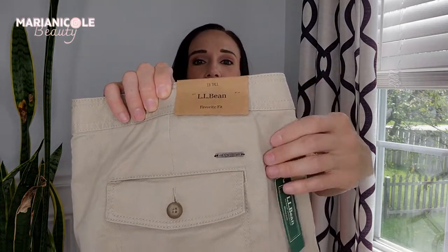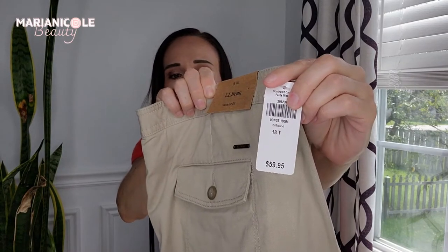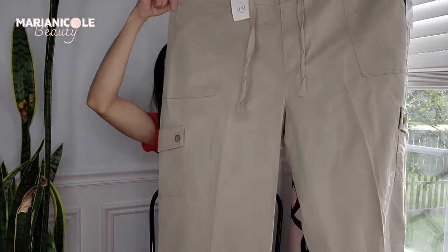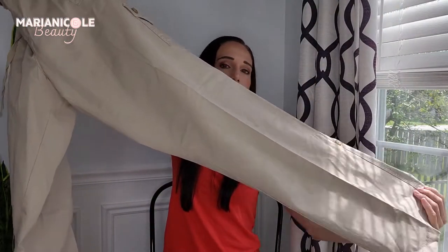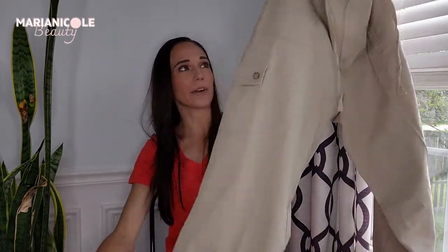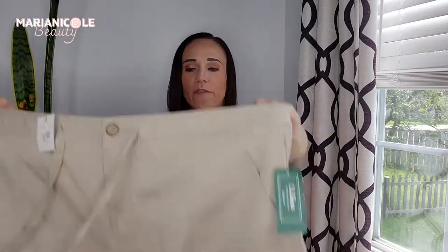Just a bread and butter basic right here — I love finding things that are new with tags. These are LL Bean, new with tags, in a really great size 18T. They retailed for $60 and they're just a pair of traditional LL Bean women's hiking cargo utility pants. These would be really good right now while people are getting outdoors, great for work, hiking, or running errands. These were $9.98 white tags, so they were $5.